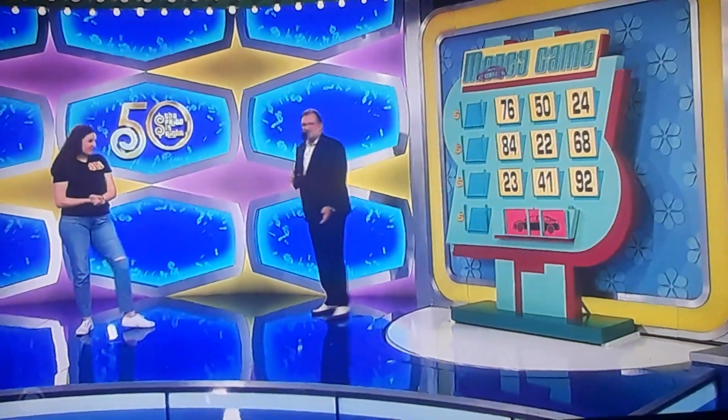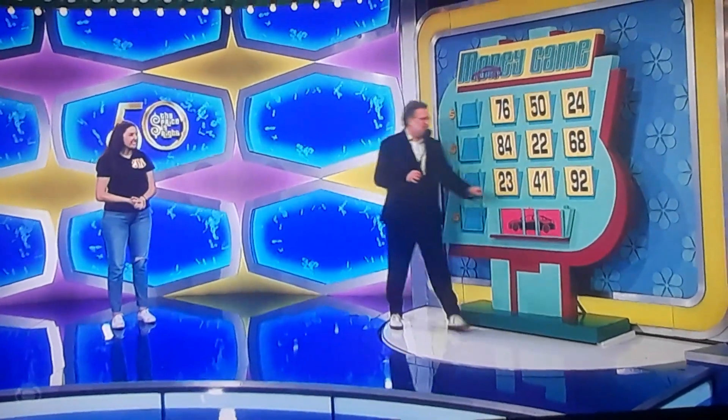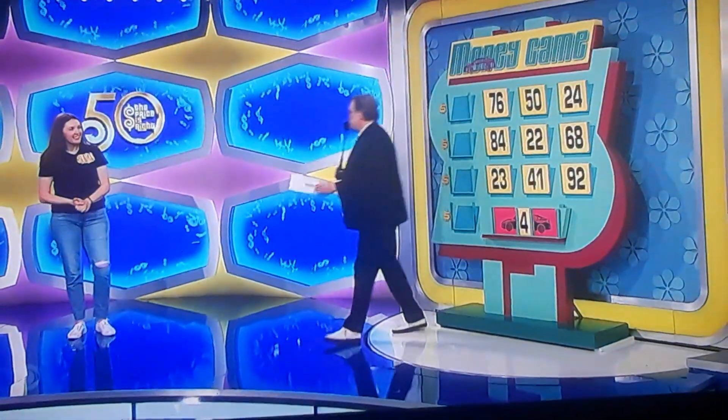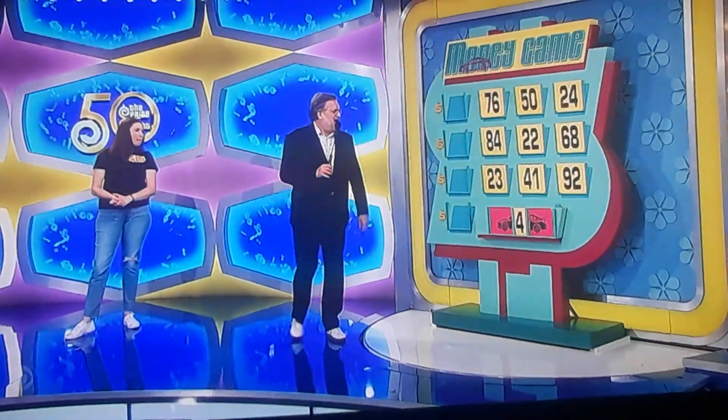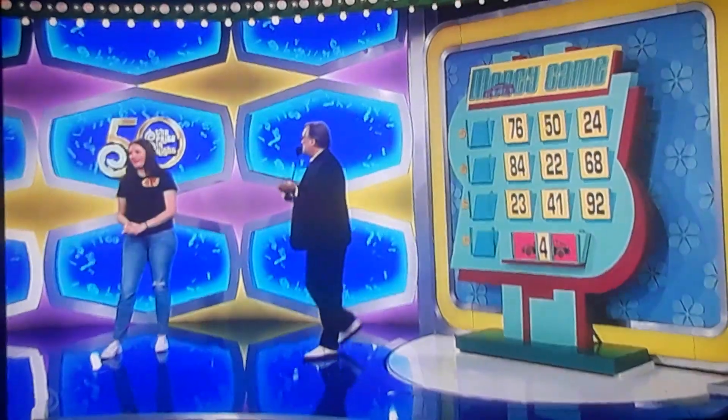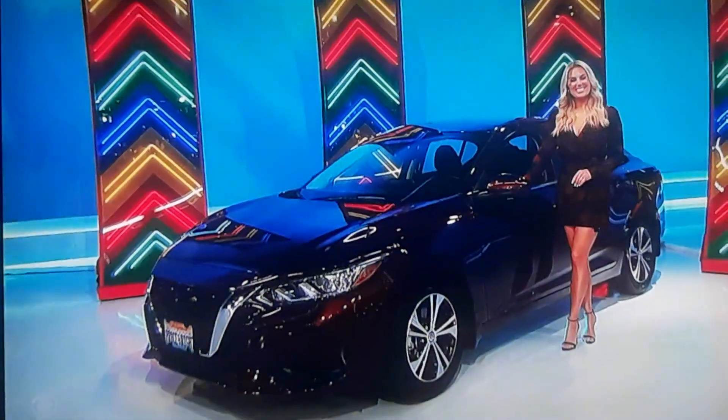We're doing a game called the Money Game for this Nissan Sentra. I'm going to show you the middle number. The middle number is a four. All you have to do is give us the first two and the last two numbers and not get four wrong. If you can do that, get yourself a brand-new car. Okay, go ahead, Blair.